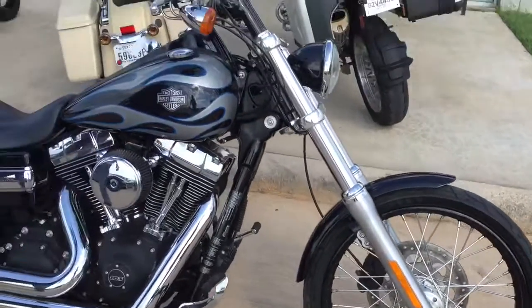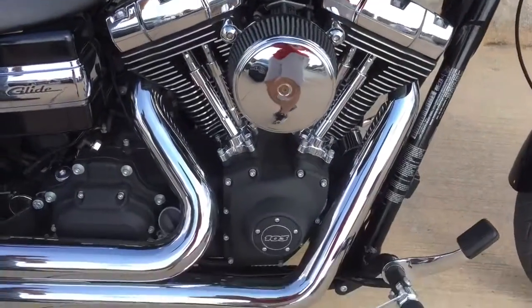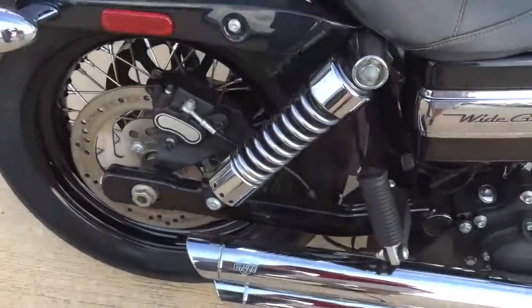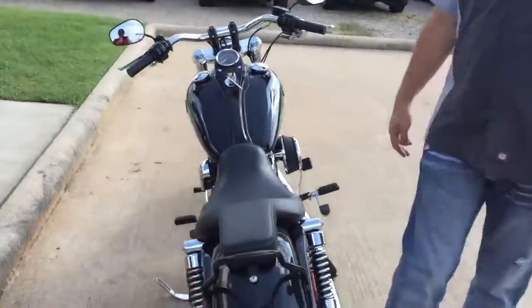This thing is really clean. It's got Vance and Hines Longshots, it's got the Arlen Ness High Flow Air Cleaner on it. It's a really cool old school looking chopper. It's got good tires on it, and it's got 6,900 miles.